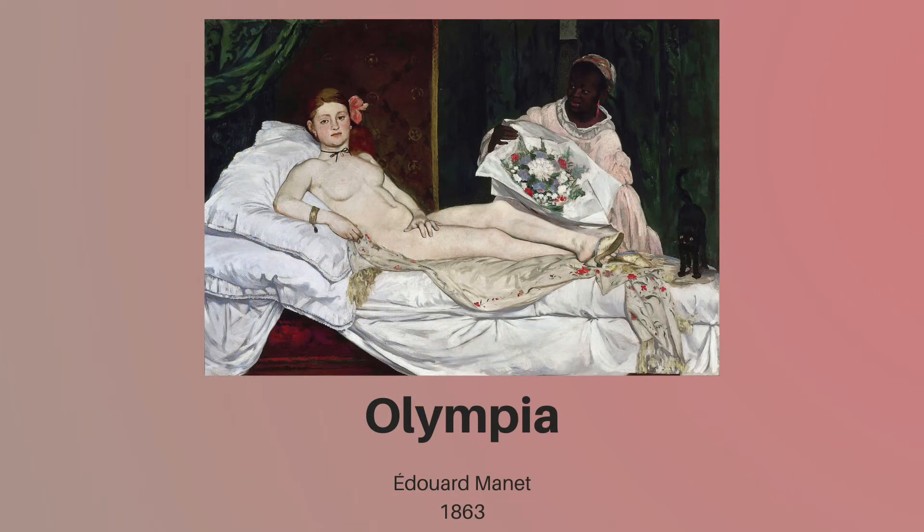Olympia by Édouard Manet is perhaps the most infamous work in art history. It was painted in 1863, but wasn't put on exhibition until two years later. And when it was finally shown to the public, boy did it cause a stir. Manet took a traditional female nude pose, made famous by Titian's Venus of Urbino, and added a number of shocking details. First was the woman's assertive gaze — she holds the viewer's eye as if challenging them to speak first. This wasn't something typically seen in art, and audiences weren't comfortable with it.